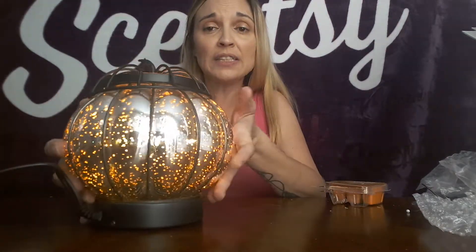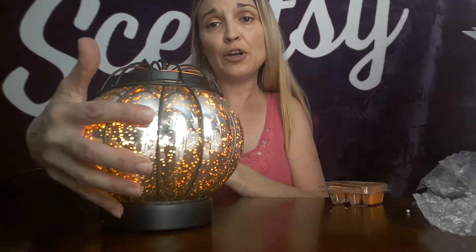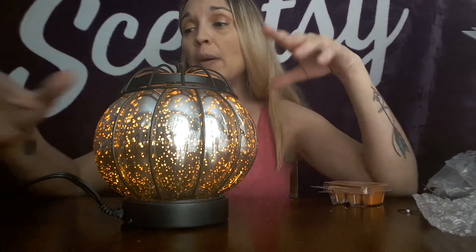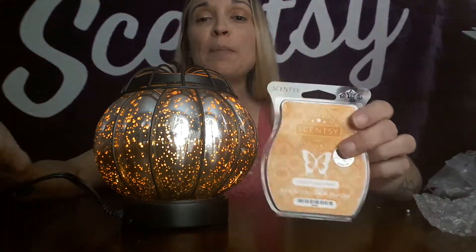Because of the way this glass is, with the glass and the chrome, no two are exactly alike. It's really really pretty and I can't wait to see it going in the dark — I think it's going to be even more gorgeous. So again, this is the Enchanted Pumpkin, the October warmer of the month, and Perfect Pumpkin Pear is the scent of the month. Go to my website at heathermcdaniel.scentsy.us to order yours, or send me a message and I can send you a sample. Take care and I hope you enjoyed the video!